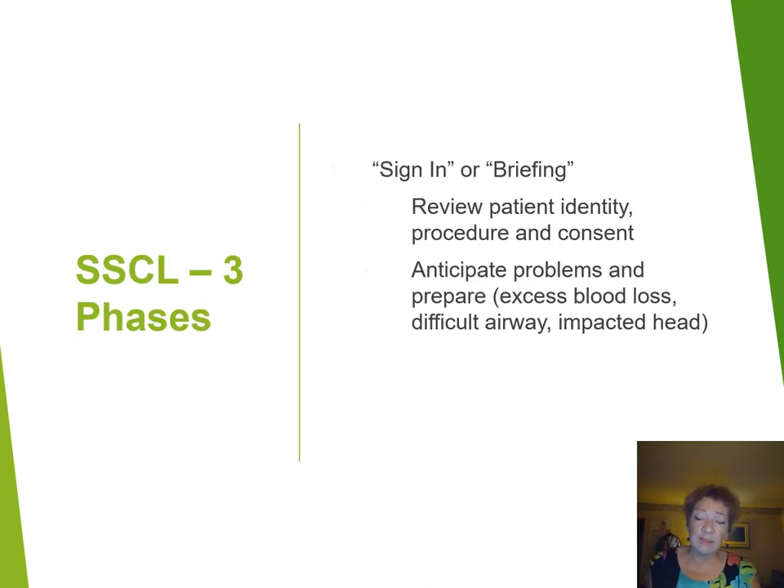There are three phases. First, the signing in or briefing: you're identifying the patient, the procedure, and stating that consent has been received. You're also saying out loud what you anticipate in terms of problems and preparing for any possible issues such as excess blood loss, difficult airway, impacted head, or anything else that may be encountered during surgery. You're sharing your thoughts with your team so everyone is anticipating any potential problems together.